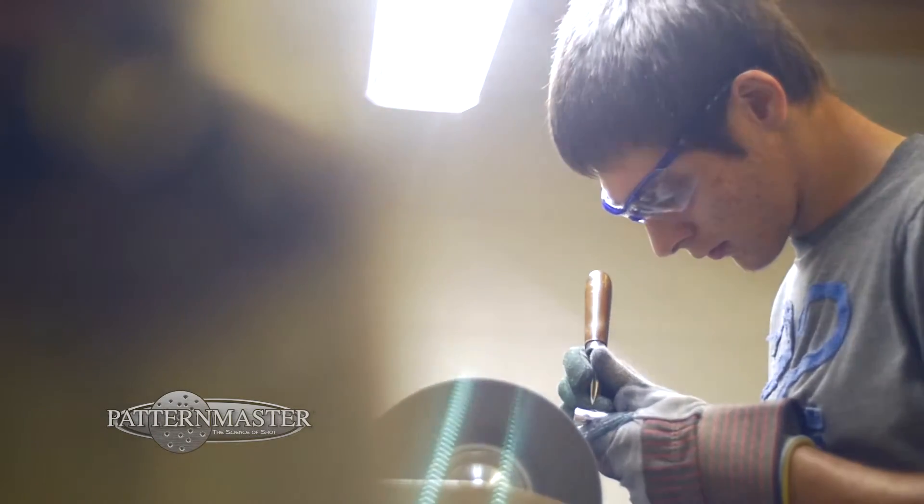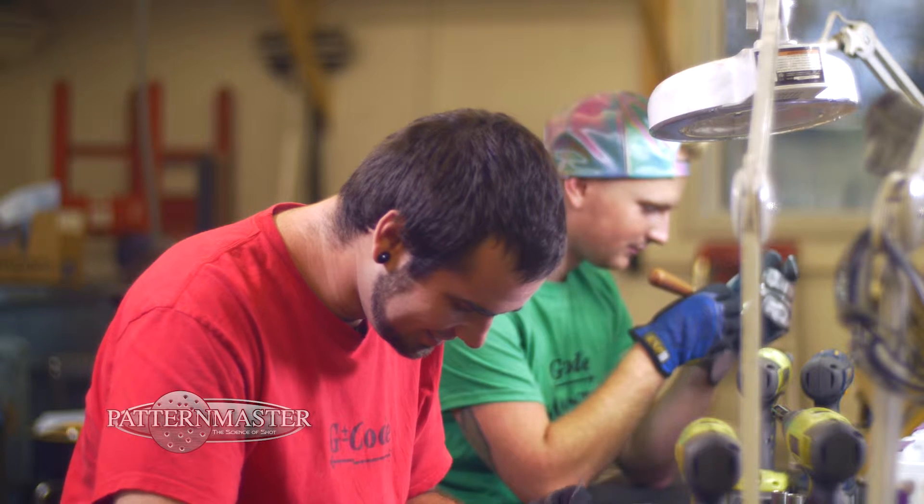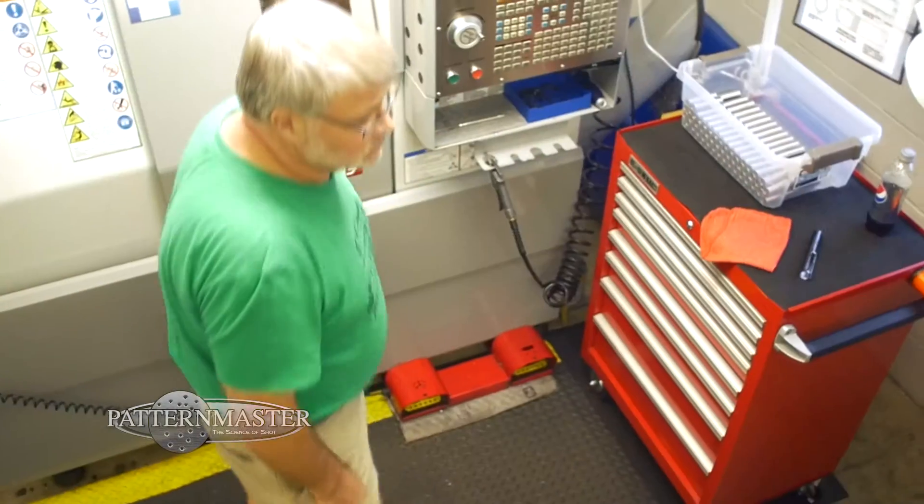There's a lot of hands on here. Our finishing department, the guys really look for every little blemish and scratch, and they're not afraid to scrap a tube because if they wouldn't pay that much money for it, then they wouldn't expect you to either.